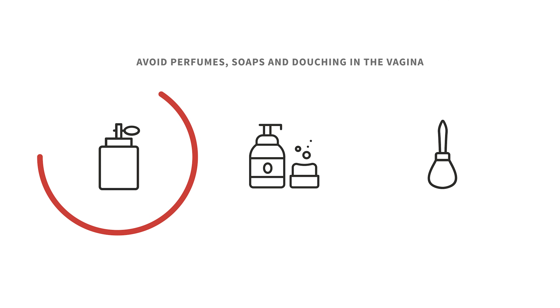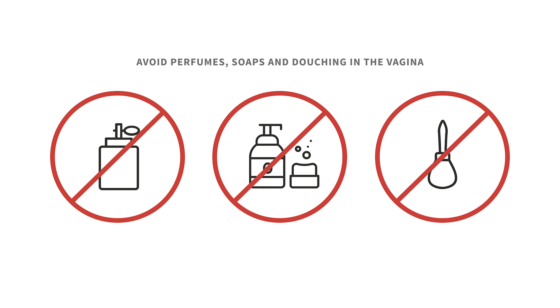What can someone do to prevent a yeast infection? The vagina will normally keep the yeast, bacteria, and pH of the vagina in harmony without you doing anything. Avoid perfumes, soaps, and douching in the vagina, as they can interfere with this natural state of balance and increase your chance of getting an infection or irritation.